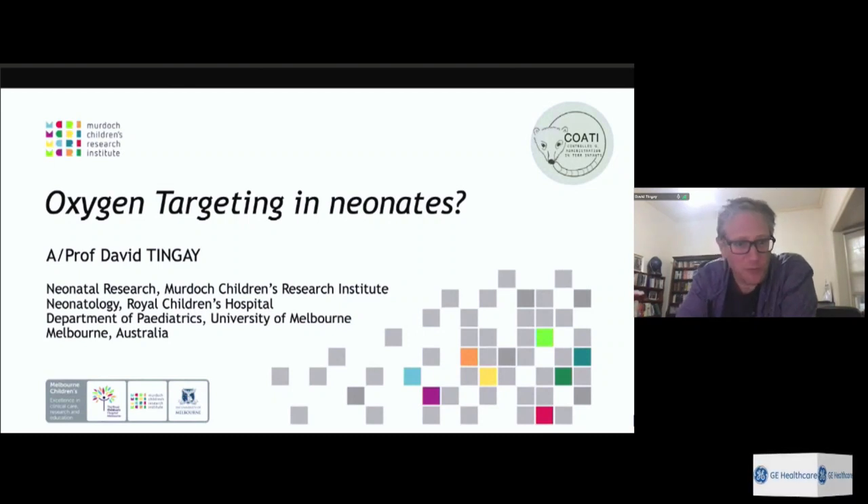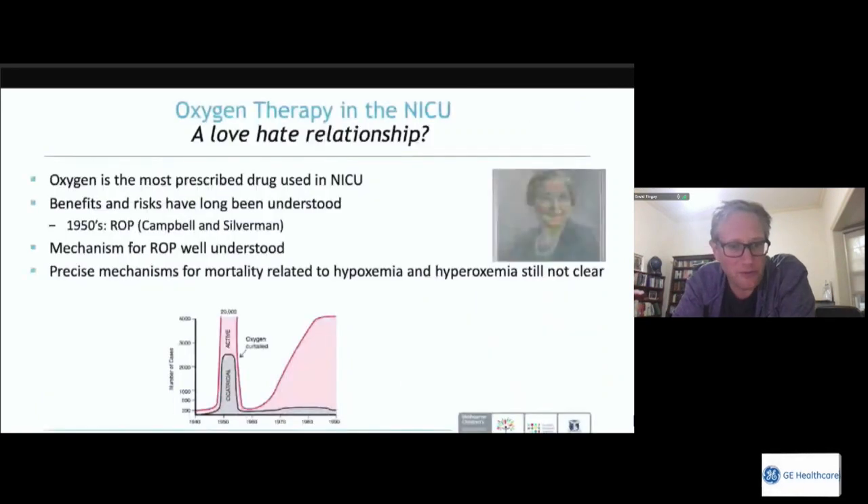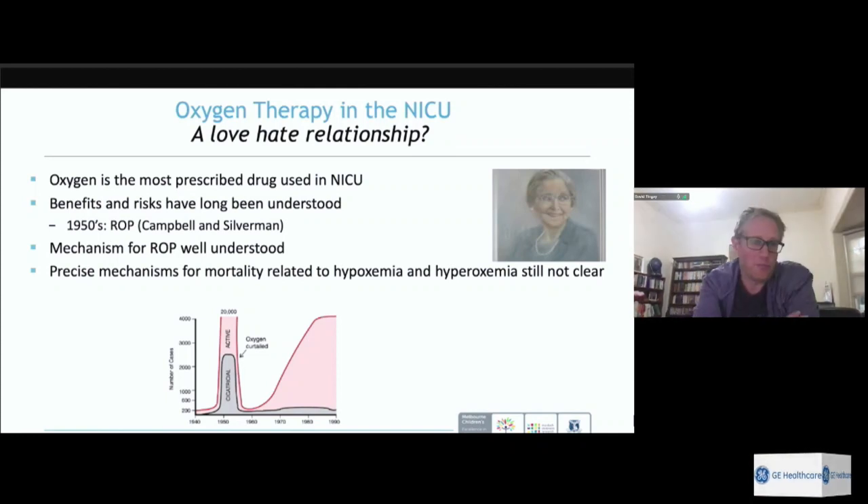Oxygen targeting is a problem that is still very common, but it's not new to neonatal clinicians — we've known about the importance of delivering the correct oxygen for 70 to 80 years. It remains the most prescribed drug in the NICU. We've had a good understanding of its benefits for over 100 years, but increasingly in the last 50 to 70 years we've understood there are significant risks.